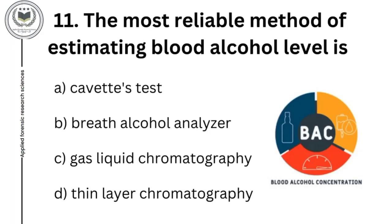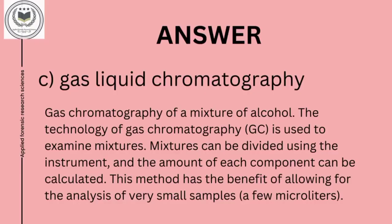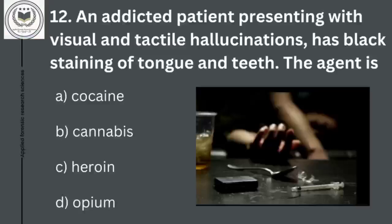Eleventh question: the most reliable method of estimating blood alcohol level is option A, Cavitt test; option B, breathe alcohol analyzer; option C, gas liquid chromatography; and option D, thin layer chromatography. Eleventh question's answer is gas liquid chromatography. This technique is used in estimation of mixtures of alcohol. Mixtures can be divided using the instrument and the amount of each component calculated. This method has the benefit of allowing for the analysis of very small samples.